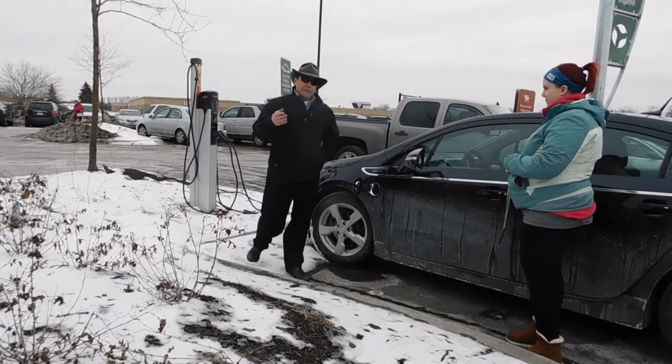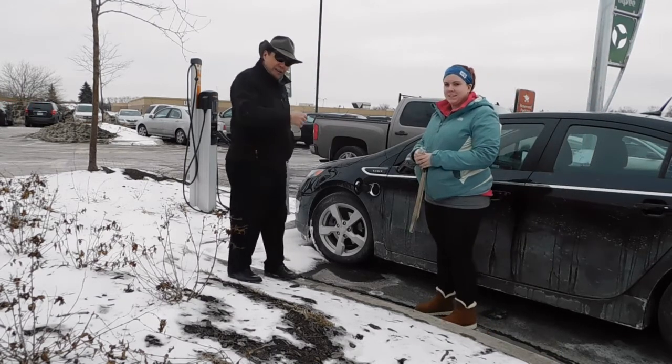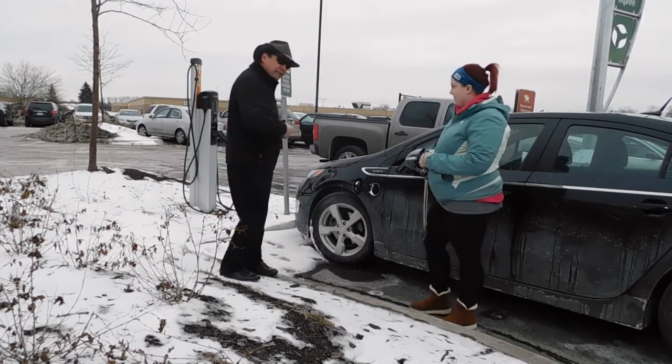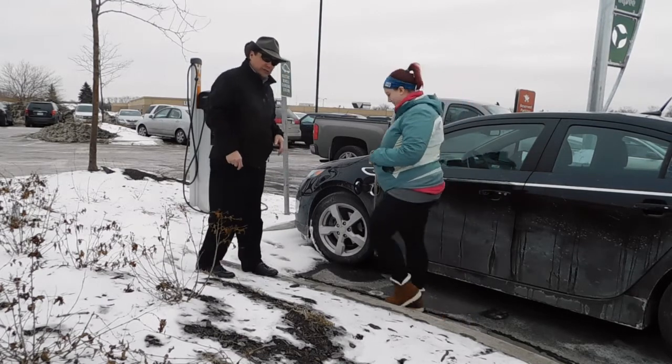As luck would have it, right as I'm coming over to film, we have a lovely young lady — Jenny — who decided she's got to come in and get her electricity going into her car while she's in shopping. She's going to give us a quick demonstration on how to hook this up.